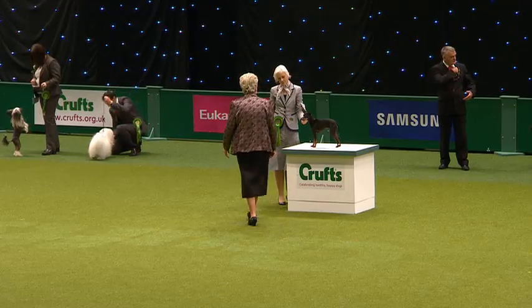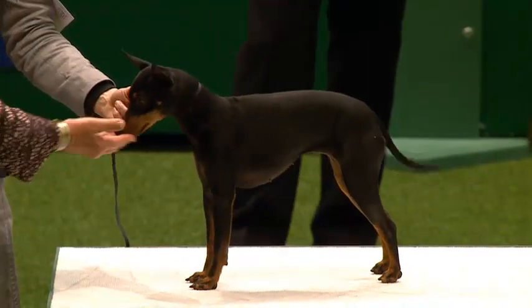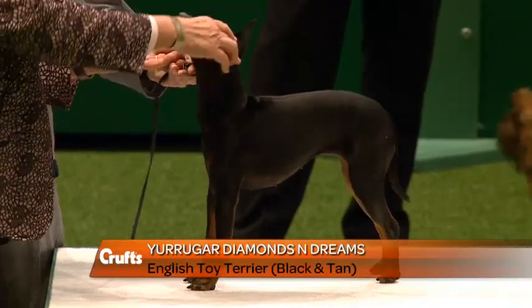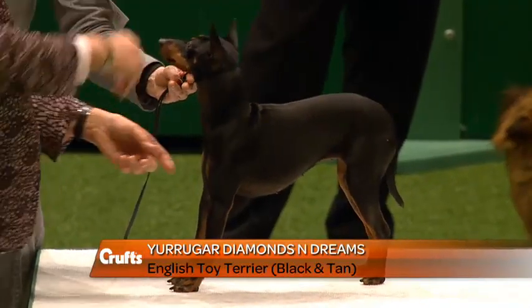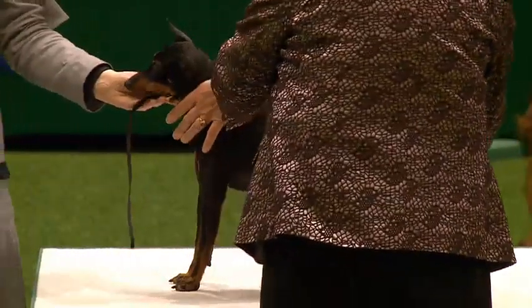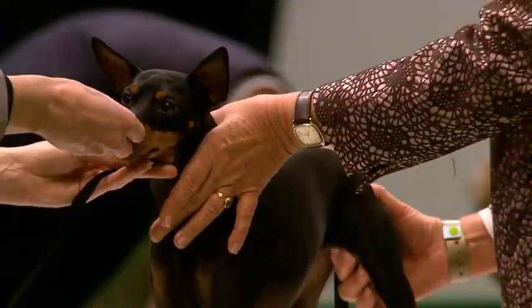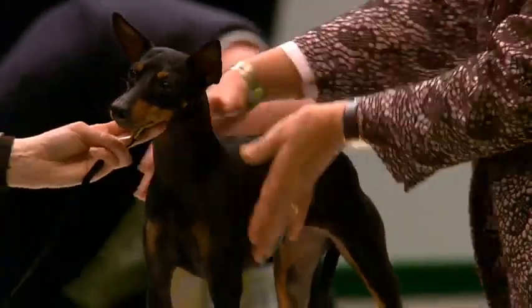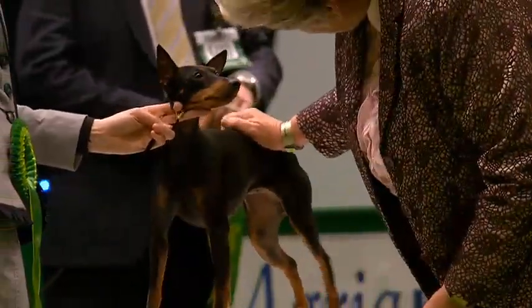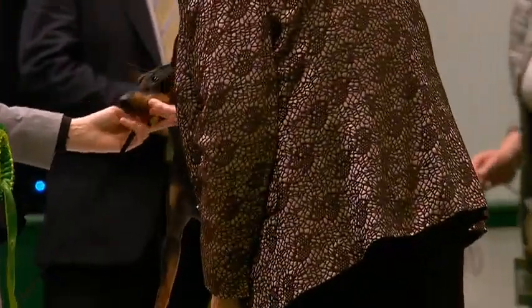Vanessa Cox was our judge, with an entry of 56. This is the English Toy Terrier — called Knox, 27 months old, actually a bitch. Kirsten Knoth from Germany owns this one, so we've got another foreign dog. Kirsten is actually handling, and the breeder was Paj Saunders. This dog has won two CCs.